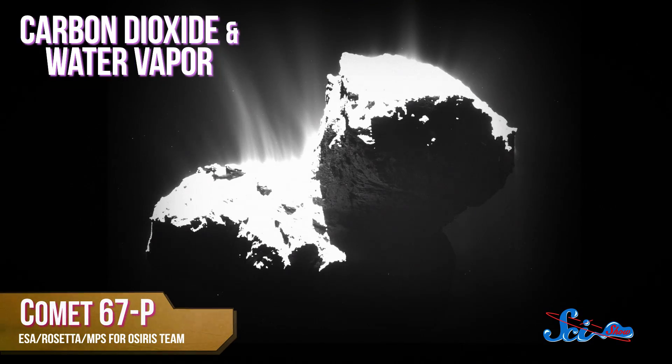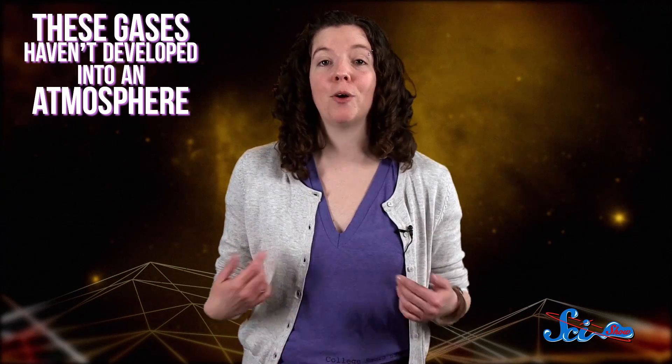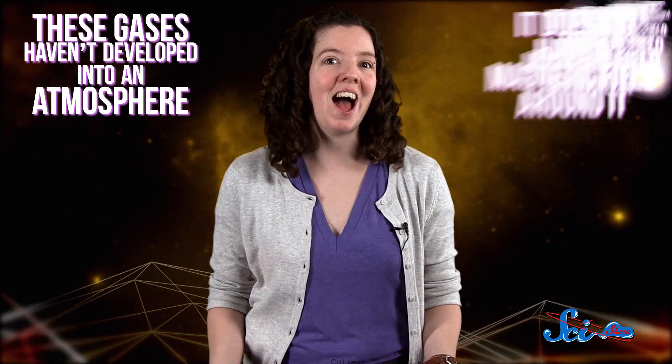Rosetta is also letting us watch 67P as it undergoes a pretty amazing transformation — it's growing its own magnetosphere. 67P has different types of gas, like carbon dioxide and water vapor, shooting out from its surface. But so far, these gases haven't developed into an atmosphere around the comet, partly because it doesn't have a magnetic field around it to repel the highly charged solar wind that whisks these gases away.